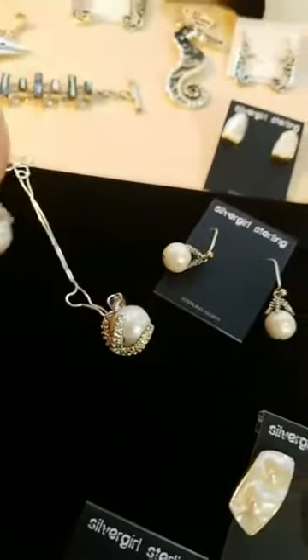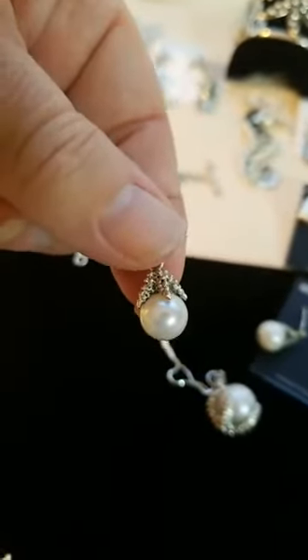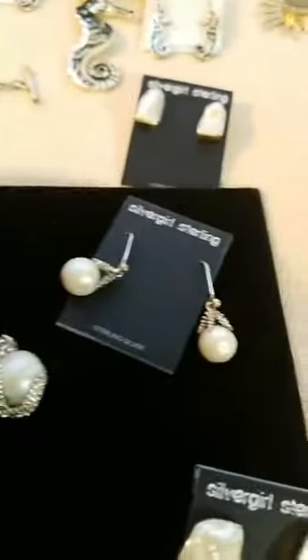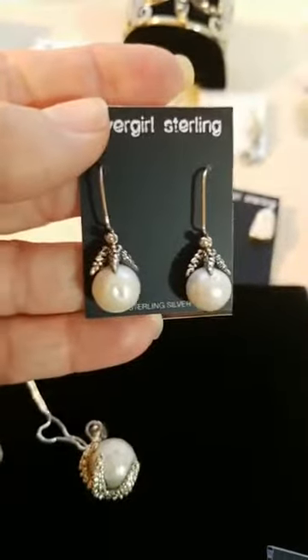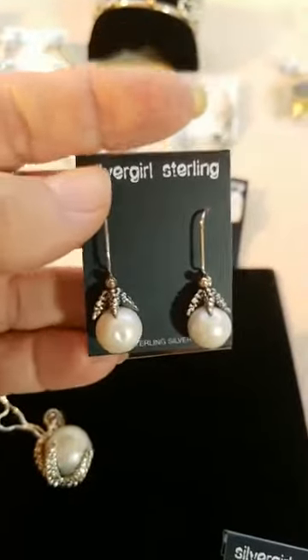This is the little sister to that piece — our tiny little starfish necklace, with matching earrings that go with it. These are some of our biggest pieces — we sell these to a lot of our stores and to retail customers when we're out and about.